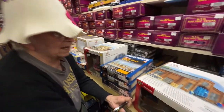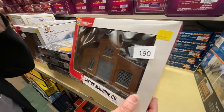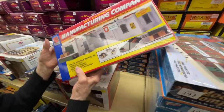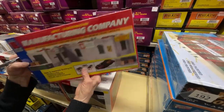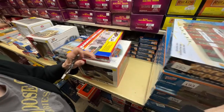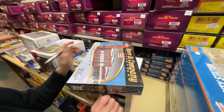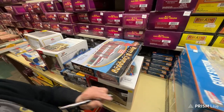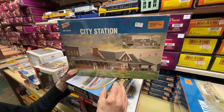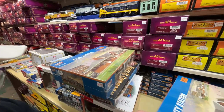Number 190 is the Walthers built-up Dayton Machine Company for $25 — a great deal, you can't even buy a kit for that kind of money. Number 191 is a manufacturing company by Life-Like for $15. Number 192 is the Proto 2000 Moran and Company kit, originally $44.98, now $30. Number 194 is also $30.